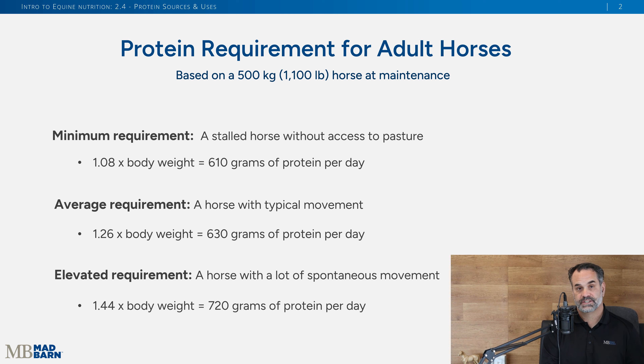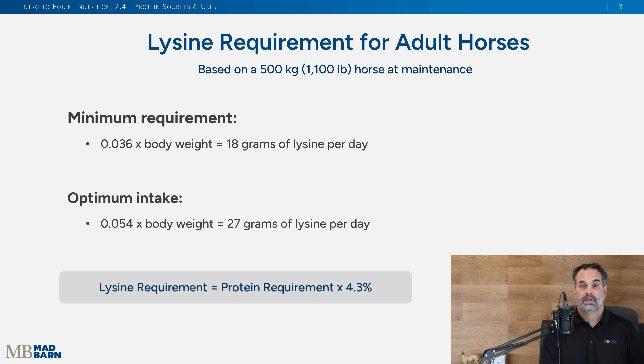Lysine is the only amino acid we have research on for how much a horse needs per day. You can calculate minimum or optimum — for a 500 kilogram horse that's 18 grams or 27 grams of lysine. Alternatively, you can multiply the protein requirement by 4.3% to get an idea of daily lysine needs.